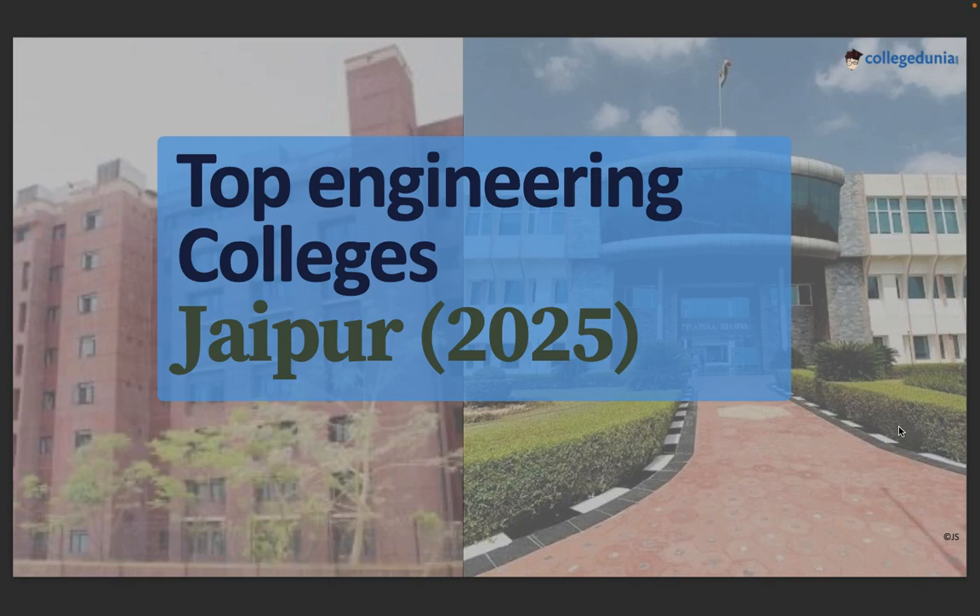Hello everyone, welcome back to College Junior Guys. My name is Jatin. Today we are discussing the top engineering colleges in Jaipur for 2025. If you are thinking about pursuing engineering in Jaipur but not sure which college is the best fit for you, I am breaking down the top 10 B.Tech engineering colleges based on real data — fees, placements, ROI, and rankings. Make sure to subscribe for the latest upcoming comparison videos.